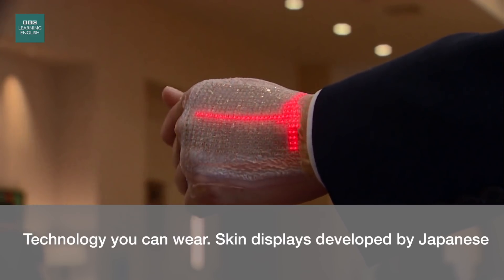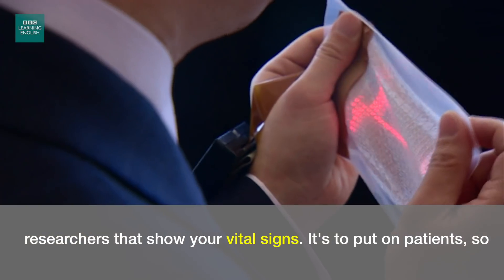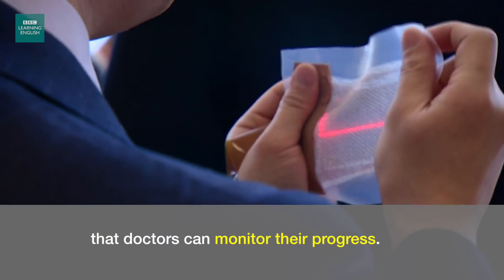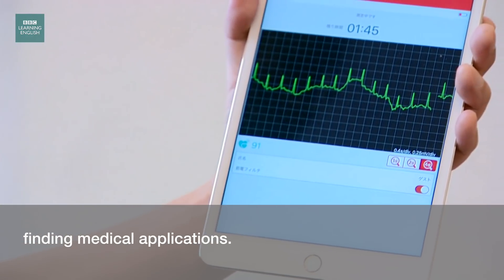Technology you can wear. Skin displays developed by Japanese researchers show your vital signs. They're designed to put on patients so that doctors can monitor their progress. These displays are among a new wave of wearable electronics finding medical applications.